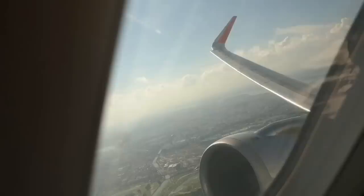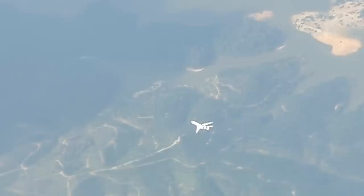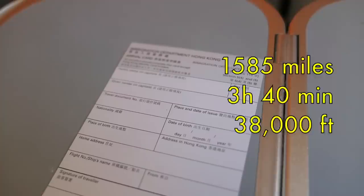Takeoff from Singapore offers some great views over the city and we turn north to head for Hong Kong. I always love the thrill of seeing other aircraft in the air, and it's a good day to catch several as they head into or out of Singapore. Today's route takes us three hours and 40 minutes to cover 1,585 miles at an altitude of 38,000 feet.